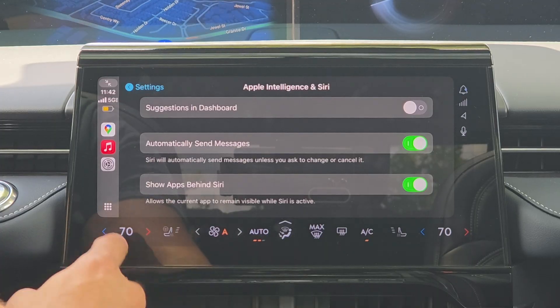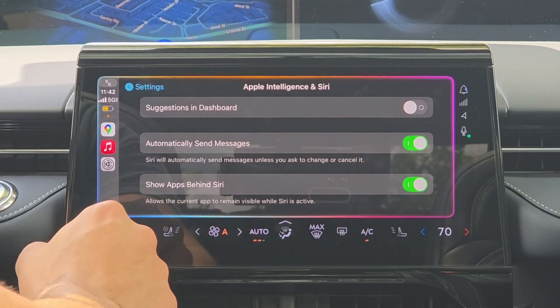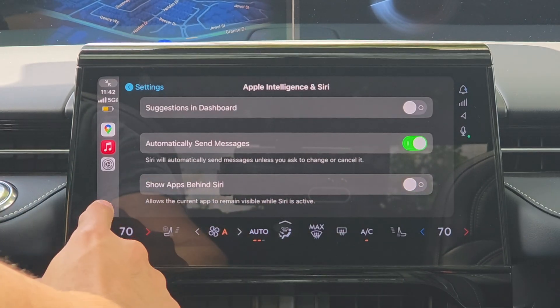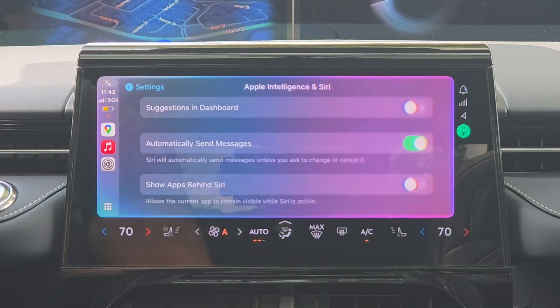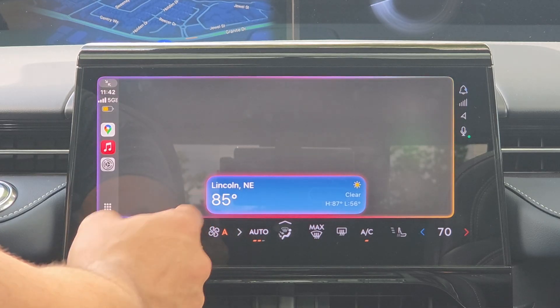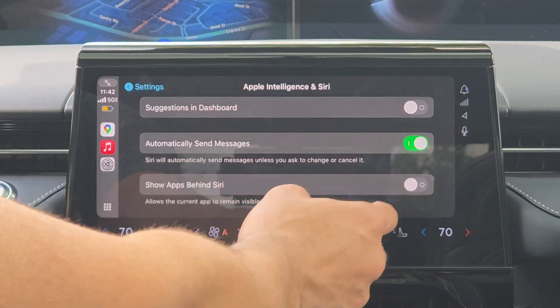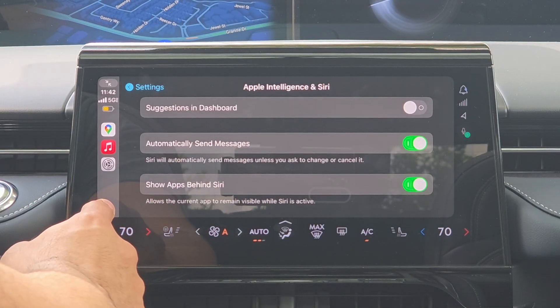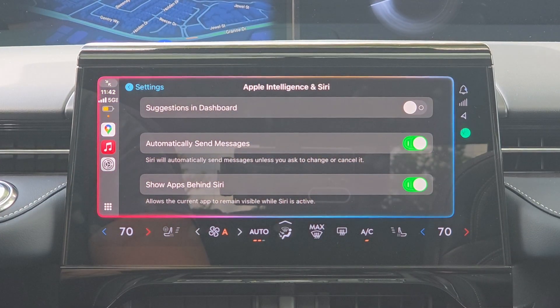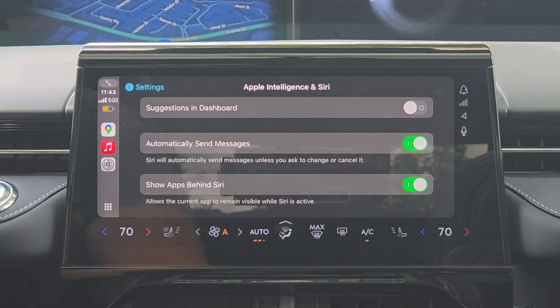There's also a 'Show Behind Apps' toggle, which controls whether the background is blurred when using Apple Intelligence. If we disable it and ask 'How's the weather looking in Lincoln, Nebraska?' — it answers clearly that it's currently 85 degrees and temperatures are heading down, but this time the background isn't blurred out.